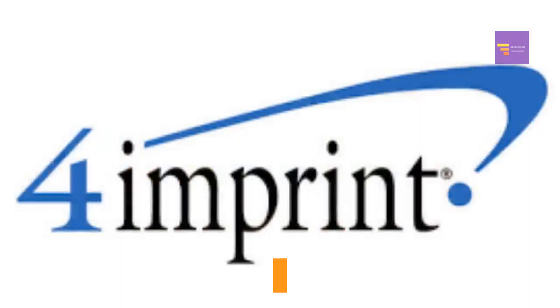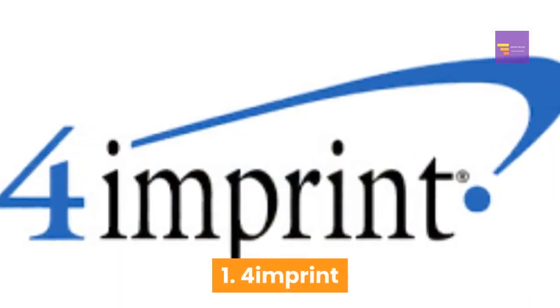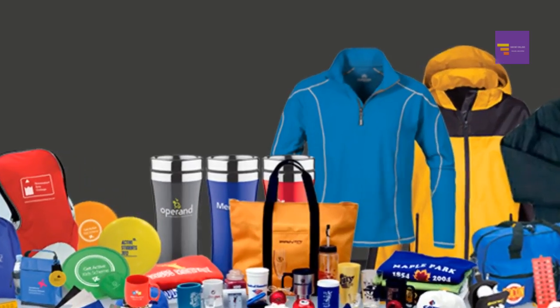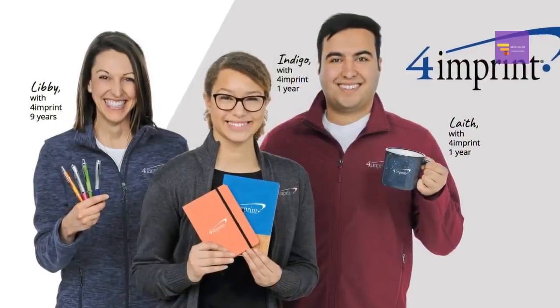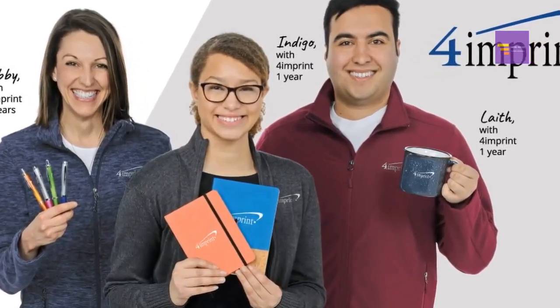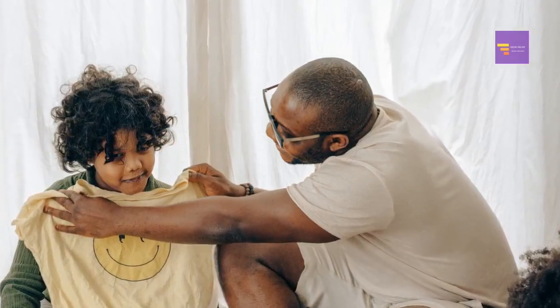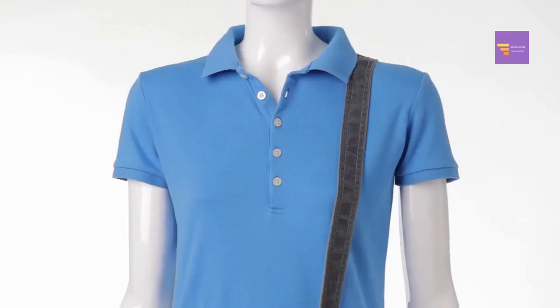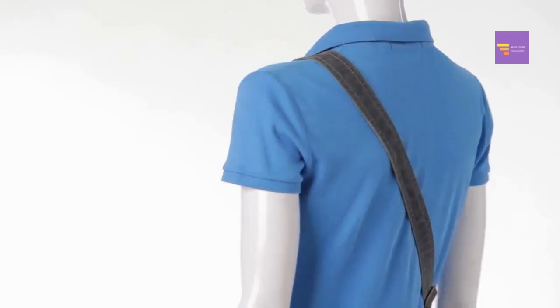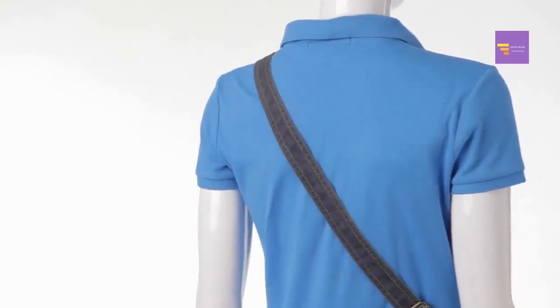Number 1: 4imprint. This is a company that makes promotional products. It provides free samples of its products so that customers can test them out before they make a purchase. You can get samples of all sorts of products like t-shirts, beanies, sweatshirts, baseball caps, and polo shirts.